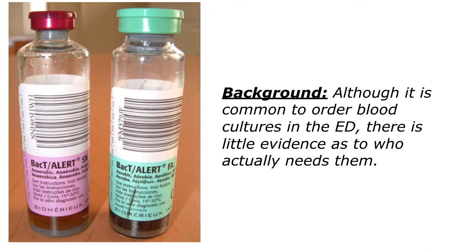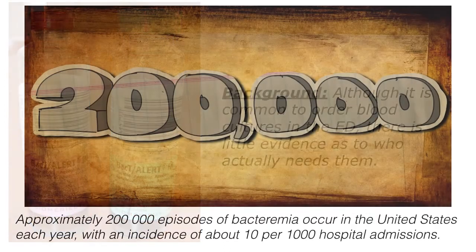I have a lot of information on that actually. First, let's start with a little bit of background. Although it is common to order blood cultures in the emergency department, there is little evidence as to whom actually needs it. This is a very good question and one worthwhile asking and answering.